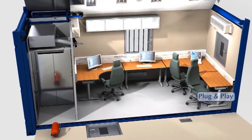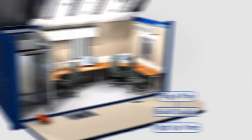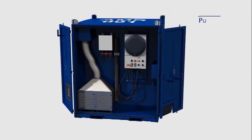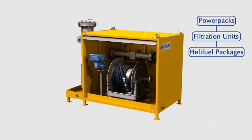Plug and play enables quick hook-up, while Swire's renowned build quality guarantees high uptime. Swire also offers a range of complementary products such as power packs, pump and filtration units and complete helifuel systems.